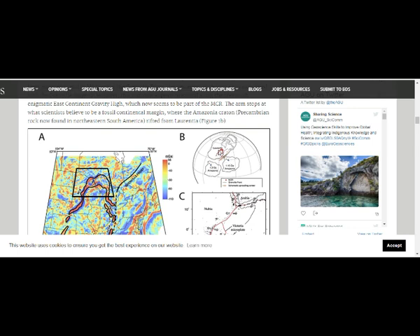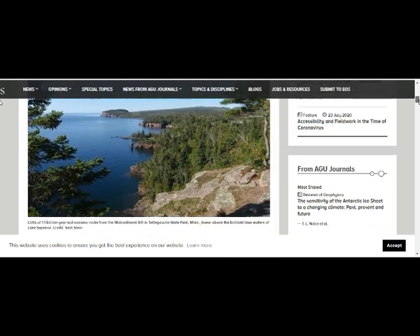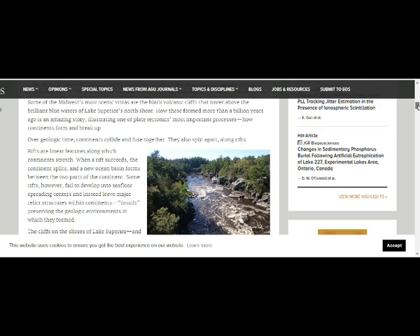This is what that mantle plume looked like at that time. That's Hudson Bay. Cliffs of 1.1 billion year old volcanic rocks from the mid-continental rift in a state park in Minnesota tower above the brilliant blue waters of Lake Superior. This is what they look like — a beautiful lake.